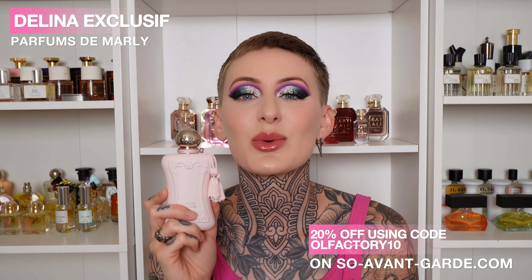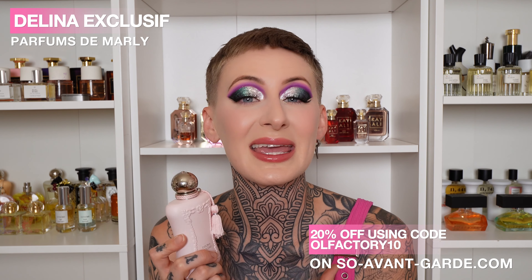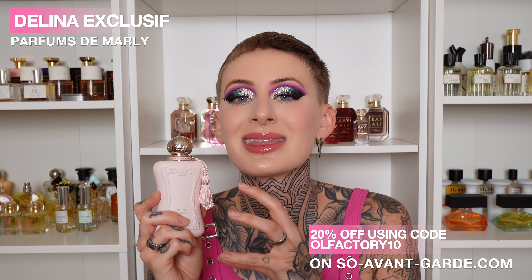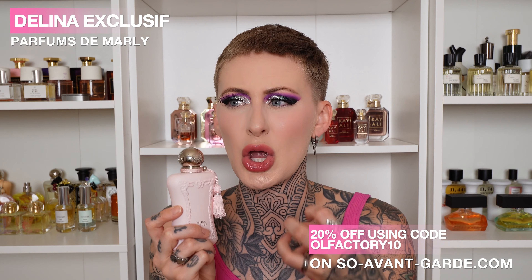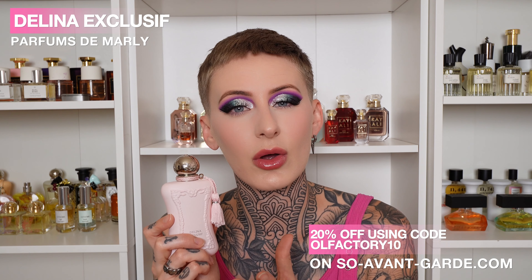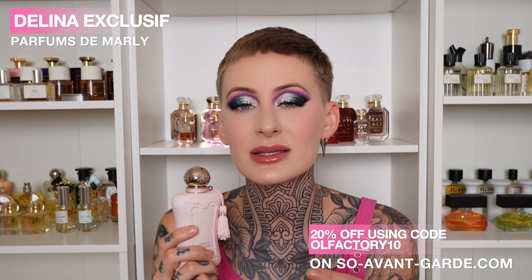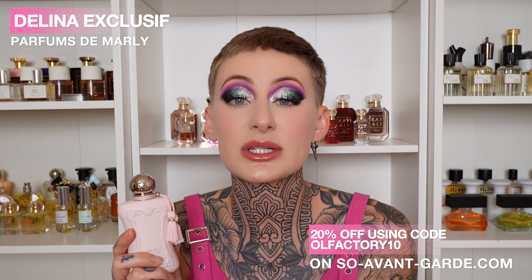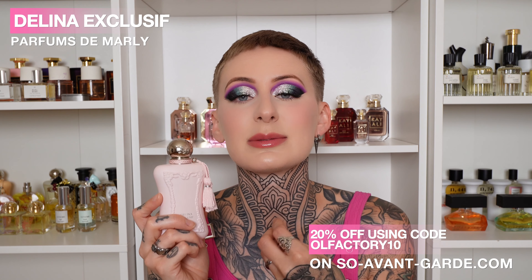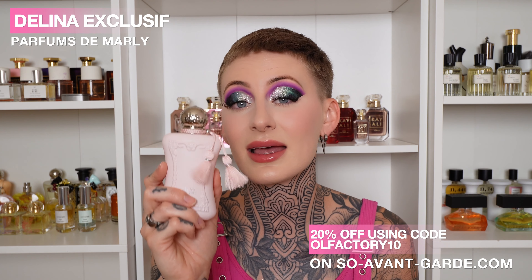This is Parfums de Marly Delina Exclusive — a lychee rose fragrance. You get a sweet and sour fruity combination in the beginning, with a beautiful pink rose that has a little bit of an aquatic touch. What I like about the Exclusive better than the original is the original is a little sharp and piercing from the rhubarb. This is smoothed over with some powderiness and also has an ambery vanilla dry down — a little bit powdery, a little tanginess, a little sweetness with the rose. More sophistication than the original, a little bit more mature, but still very girly and very powerful.